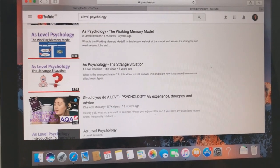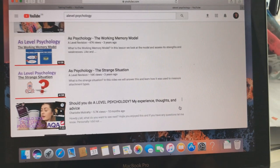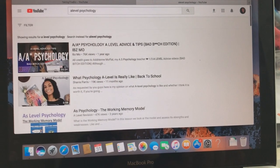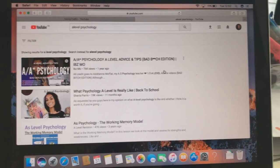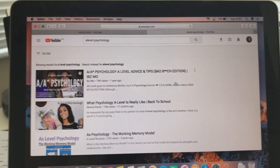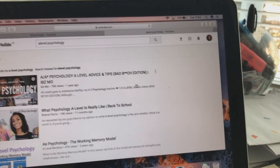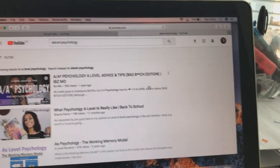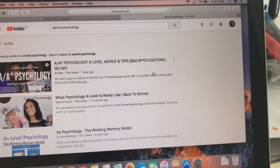You can go on YouTube — I'll show you an example. I'm using psychology for this. Literally just type in 'A-level psychology' and there'll be loads of videos on it. I'd recommend you watch as many as you can because the more perspectives you get, the better. Also, different specs cover different things — AQA vs Edexcel will cover different aspects — so make sure you check which exam board your school uses.